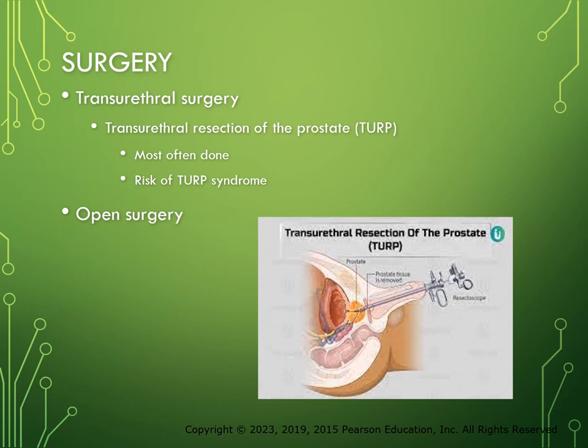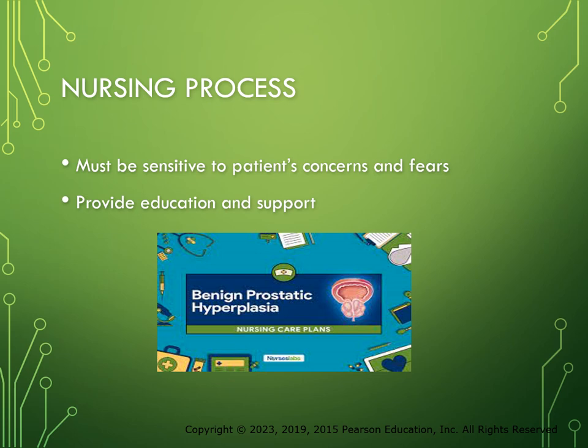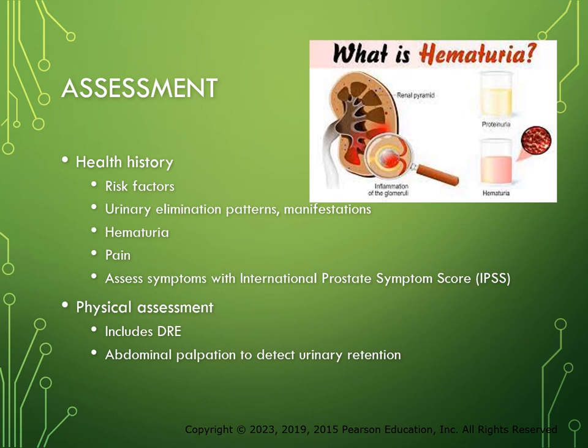The nurse caring for a patient with BPH must be sensitive to his concerns and fears while providing education and support — this is a very sensitive area for a male patient. Men over the age of 40 should be assessed for possible BPH and, depending on their health history, screened for prostate cancer. Assessment includes a health history, physical assessment, and diagnostic tests. The health history includes risk factors, urinary elimination patterns, manifestations, hematuria, and pain. Symptoms of BPH can be assessed with the IPSS tool and all seven questions to determine the degree of bothersome symptoms and their effect on quality of life.